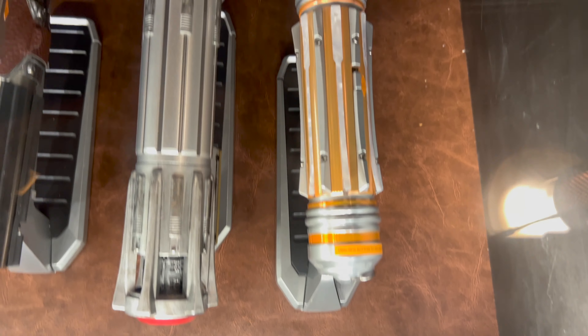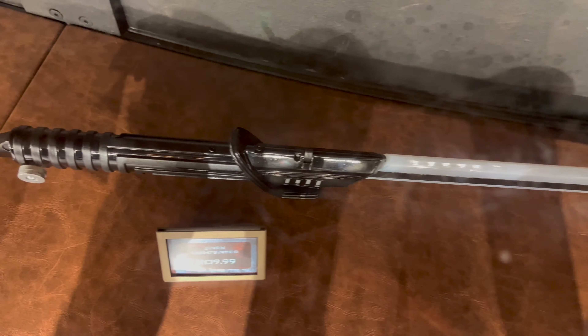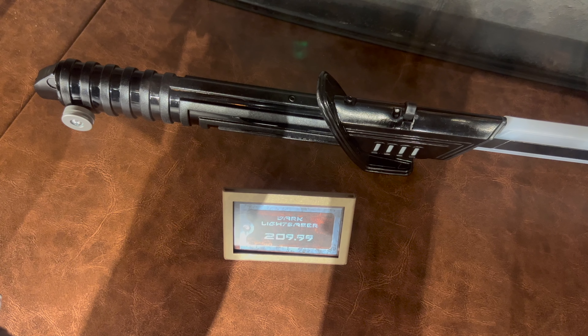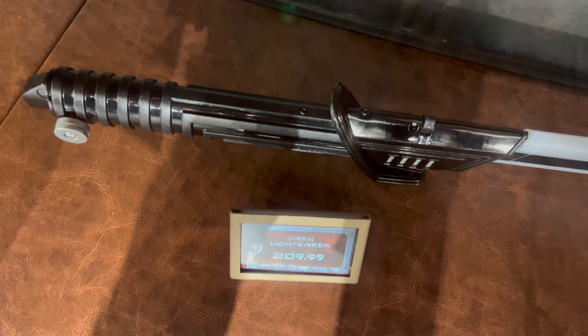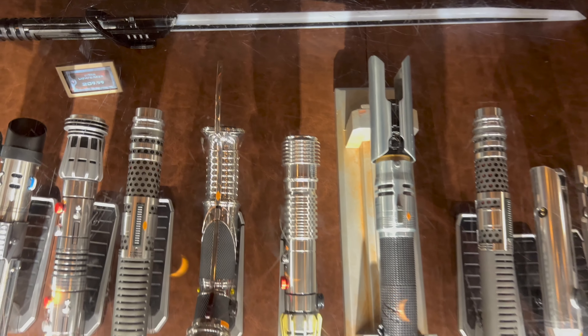Let's move up to the top of the case. Belt clips are in stock at $17.99, and welcome back the darksaber. The darksaber is back in stock and priced at $209.99. Remember, the darksaber is the only legacy lightsaber that comes with the blade.